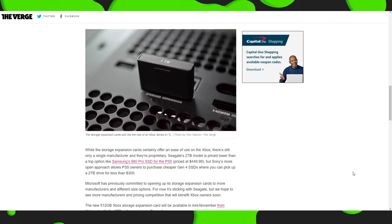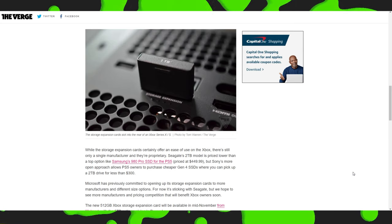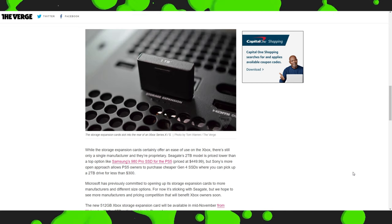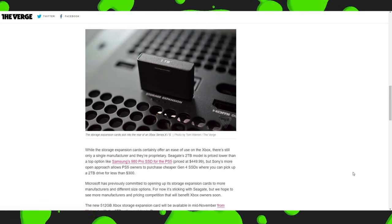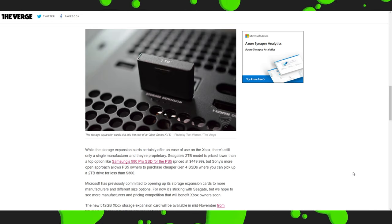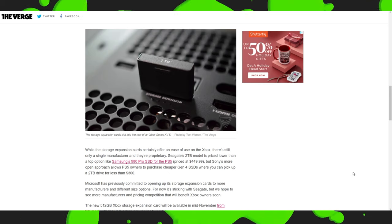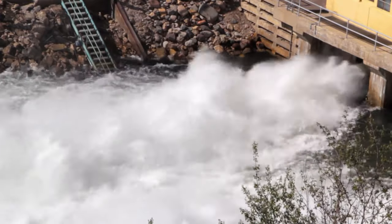While the storage expansion card certainly offers ease of use on the Xbox, there's still only a single manufacturer and they're proprietary. Seagate's 2TB model is priced lower than a top option like the Samsung 980 Pro SSD for the PS5, priced at $450. But Sony's more open approach allows PS5 owners to purchase cheaper Gen 4 SSDs — you can pick up a 2TB drive for less than $300. Microsoft has previously committed to opening up its storage expansion cards to more manufacturers and different size options. Please open up the floodgates, Microsoft.